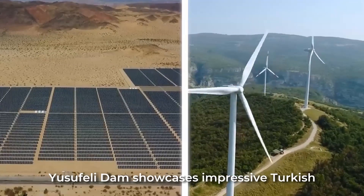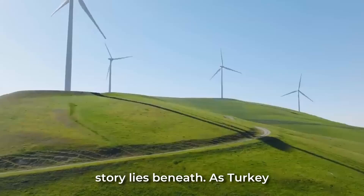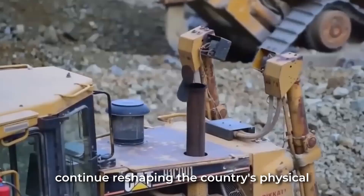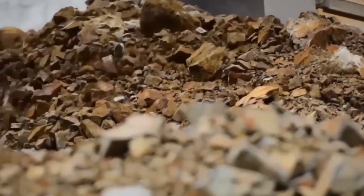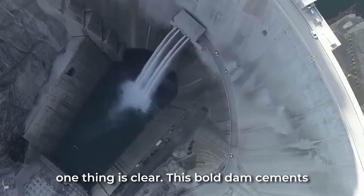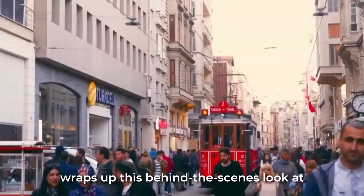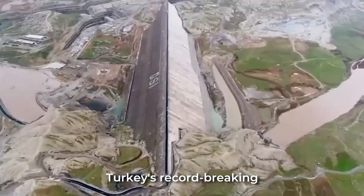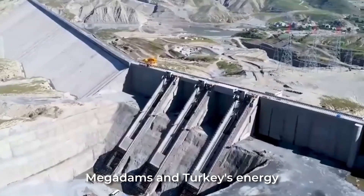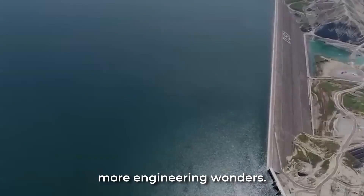The Yusufeli Dam showcases impressive Turkish engineering, but a controversial human story lies beneath. As Turkey secures its sustainable energy future, this concrete mammoth will continue reshaping the country's physical and social landscape. Its full legacy remains unwritten, but one thing is clear: this bold dam cements Turkey's hydroelectric power potential for decades to come. That wraps up this behind-the-scenes look at Turkey's record-breaking dam project. Let us know your thoughts on mega dams and Turkey's energy transition in the comments, and don't forget to like, subscribe, and click the bell for more engineering wonders.